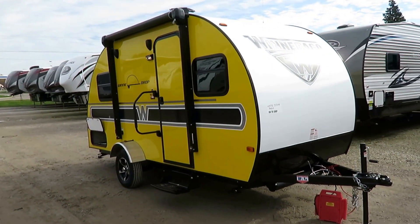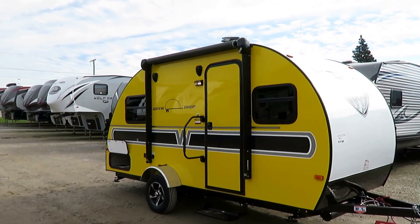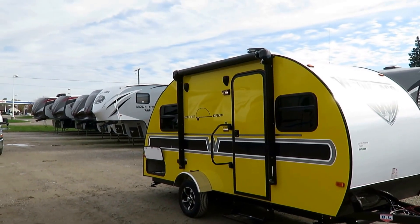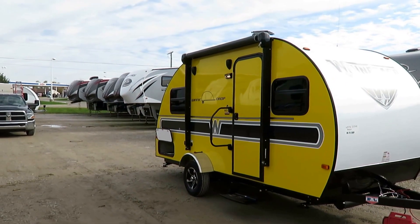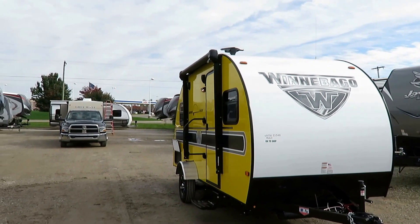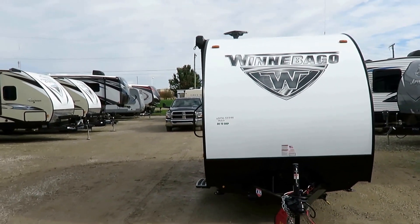Winnebago was one of the first, if not the first, in teardrop production to put an actual awning on these things. It takes seconds to crank out. It's a manual crank-out awning, but this Lippert Solera awning is also tilt-adjustable and can be upgraded to power if you want, because the Solera awning is the only awning built in a modular fashion — you can swap individual components in and out.